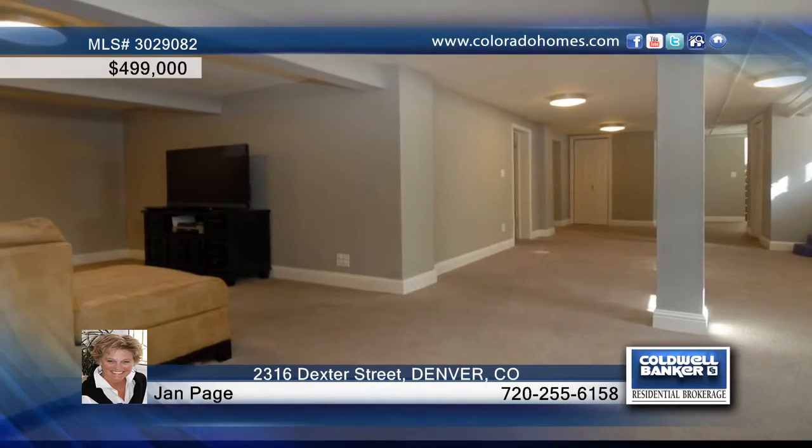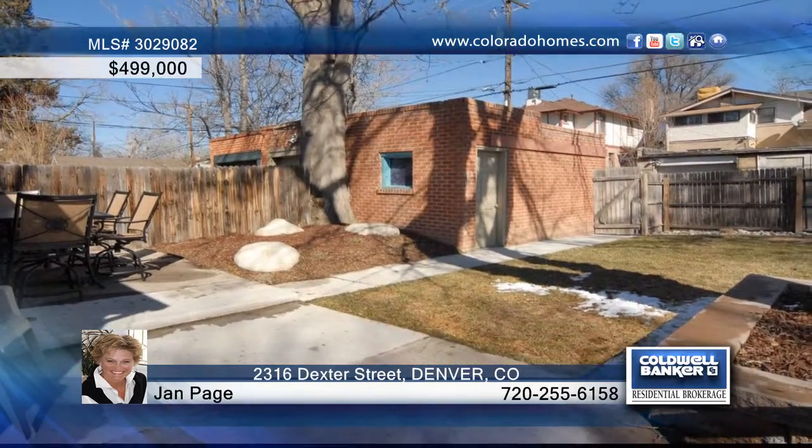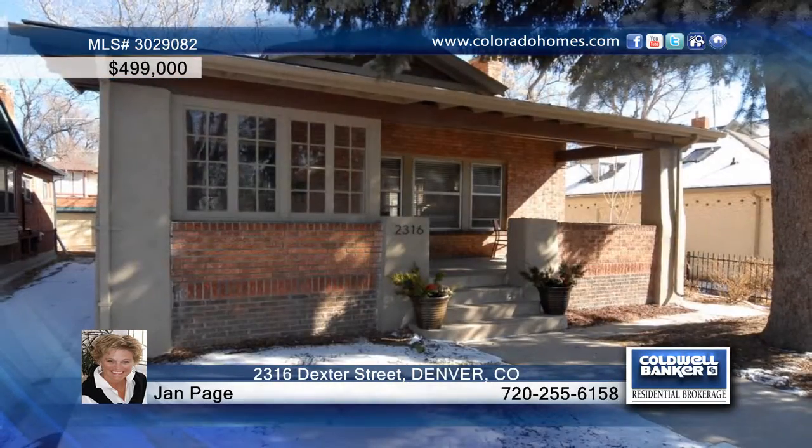There are a total of three bedrooms and two baths, plus a basement with a large rec room that could serve many functions. Call Jan Page to schedule a private tour of this home.